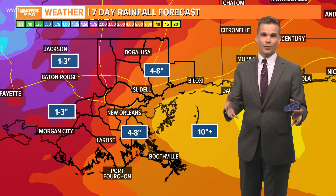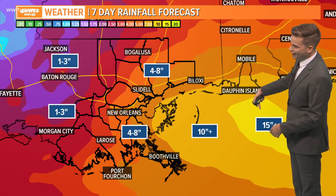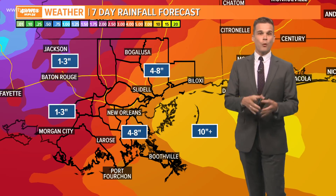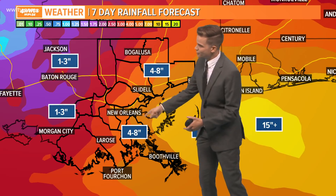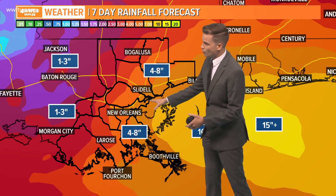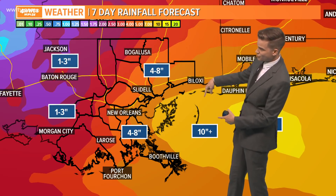Depending on where it goes, some locations are going to pick up quite a bit. Forecasting still the potential on the high end: 15-plus inches. Where that falls is going to depend on the track. Right now, if the track were to come to, say, New Orleans, the heaviest rainfall would be from New Orleans going to south Mississippi over into Alabama — that's where we have the kind of 10-inch zone here.